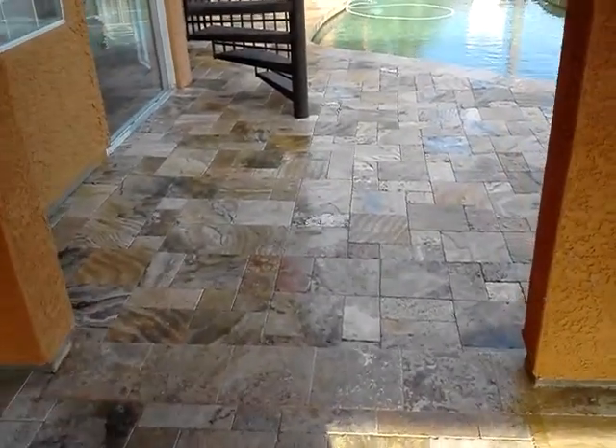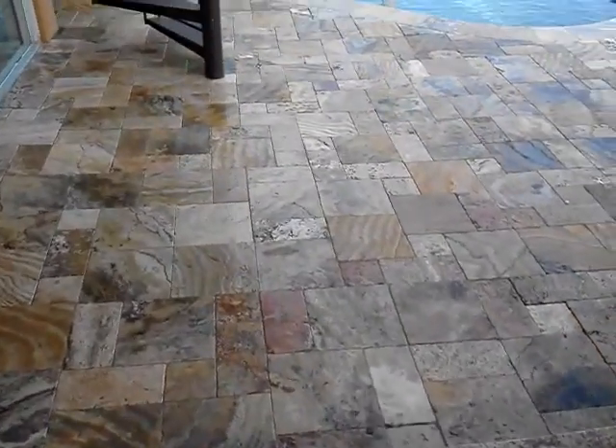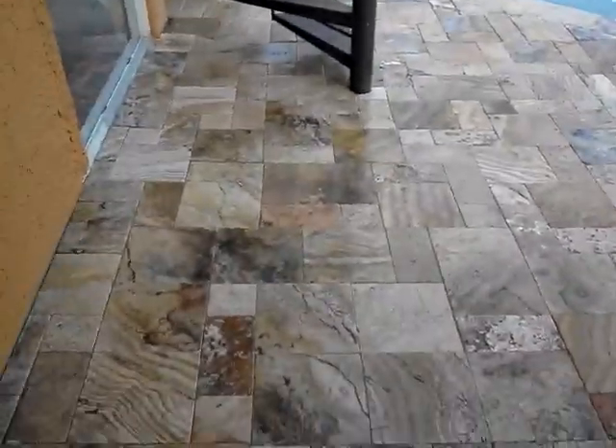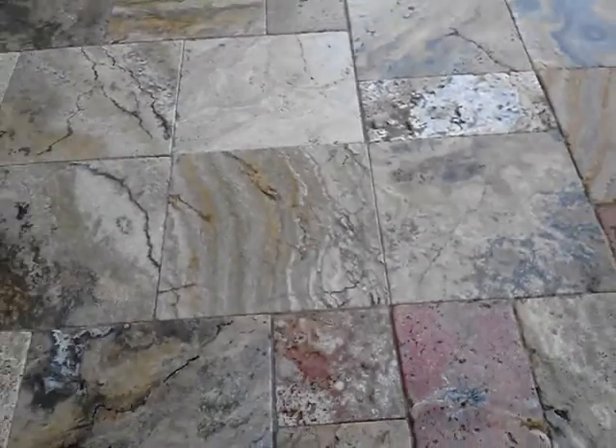Okay, today we're here at Val Vista Lakes. We're sealing this floor. We've already sealed all this part over here. Looks really good. Already dry — just a couple minutes.